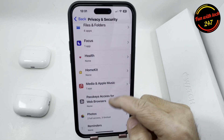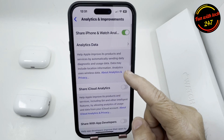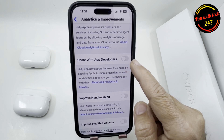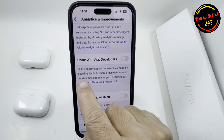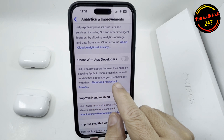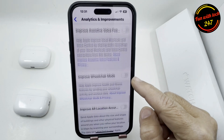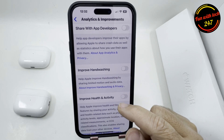Go to Analytics and Improvements. Turn off 'Share iCloud Analytics' — you don't need that. Also make sure 'Share with App Developers' is off, because what happens is it shares data with developers who created the app. It says 'Help app developers improve their apps by allowing Apple to share crash data and statistics about how you use their apps.' Make sure all these toggle switches are off, because they consume battery for no reason and should be turned off completely.